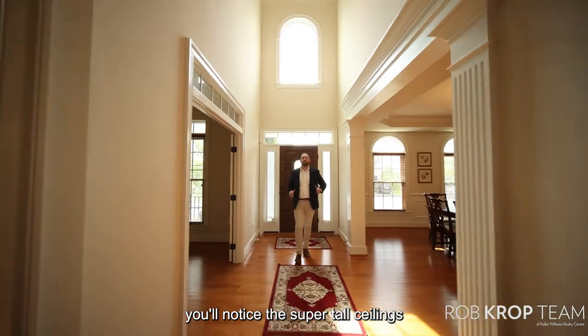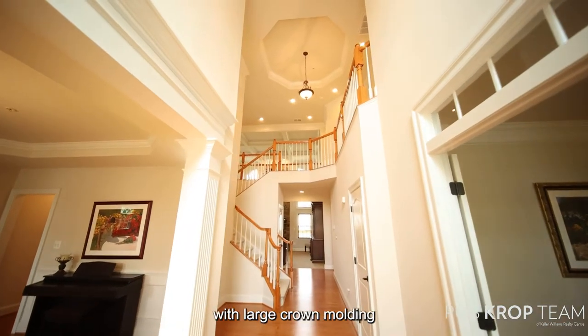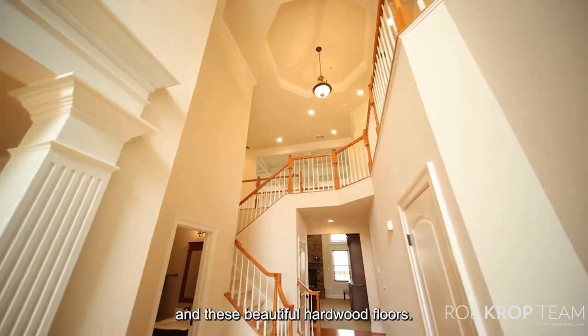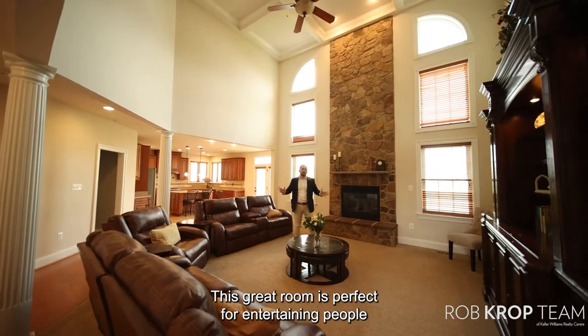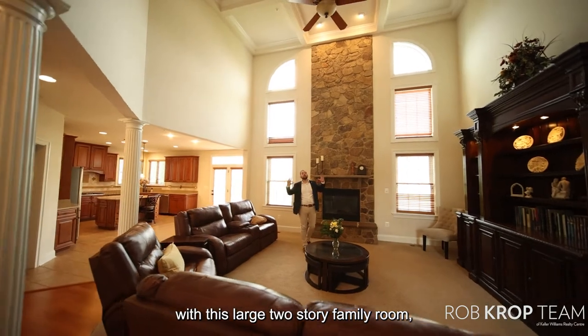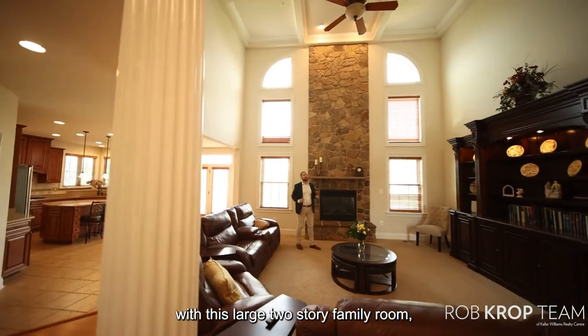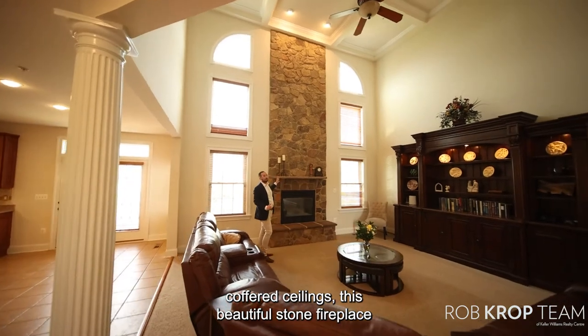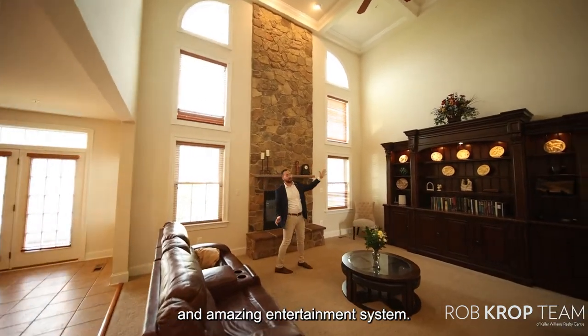As soon as you walk in you'll notice the super tall ceilings with large crown molding and these beautiful hardwood floors. This great room is perfect for entertaining with a large two-story family room with coffered ceilings, a beautiful stone fireplace, and an amazing entertainment system.